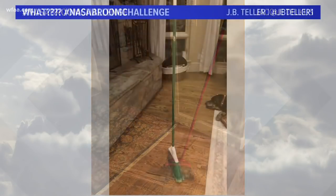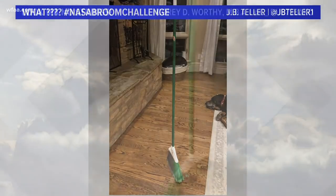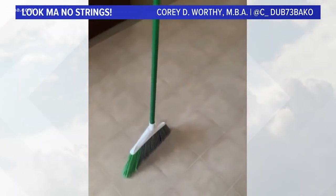Jackie sent that in to us tonight. And here's another one — J.B. Teller tweeted us this one. NASA Broom Challenge. And then a little video right here as well. Look, Ma, no strings! Corey Worthy tweeted us that right there.